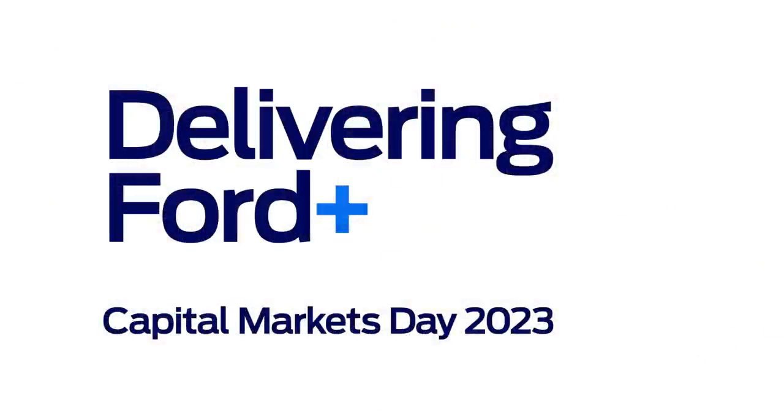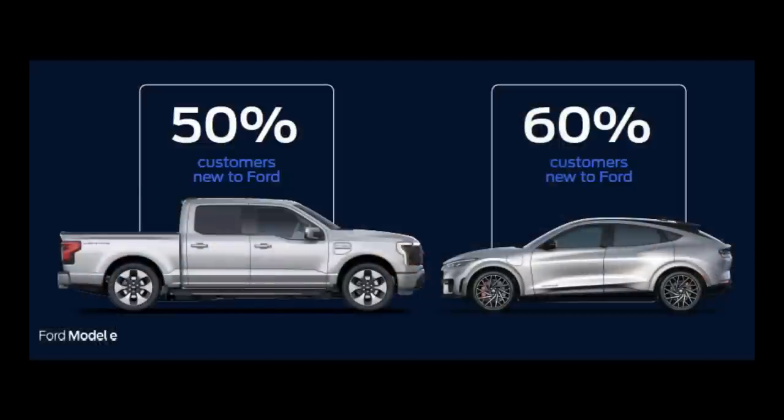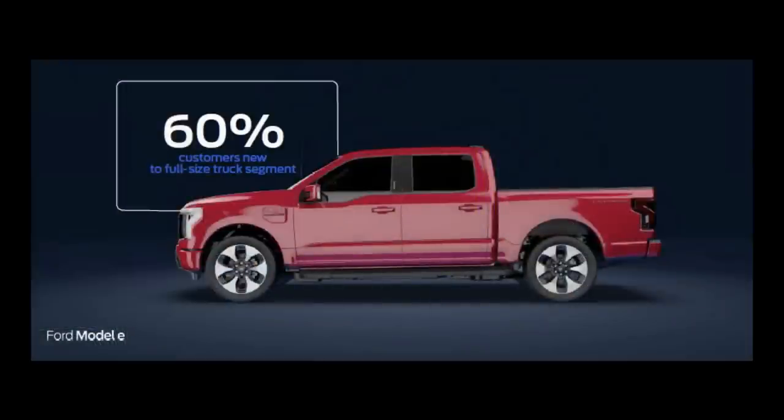Before finishing up, I wanted to touch on some highlights from Ford's Capital Markets Day 2023 back in May. Some fantastic numbers: 50% of Lightning owners are new to Ford, and 60% of Mach-E owners are new to Ford. Those are fantastic numbers — they're getting customers who have never bought a Ford before. For the Lightning specifically, 60% of customers have never been in the full-size truck segment before, which shows it's opening people's eyes to the possibility of a truck who might otherwise go for an SUV.